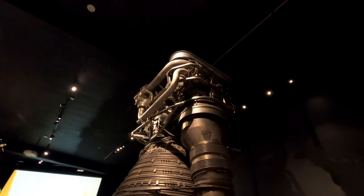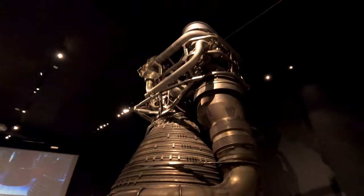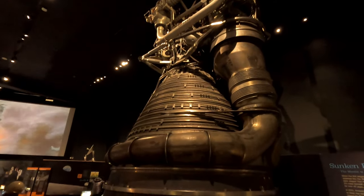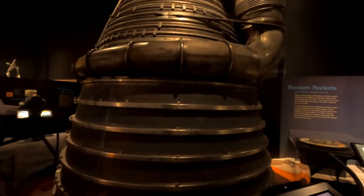This engine suffered a fire during the test of the Apollo 16 and was replaced and refurbished, put back in as a spare — it would have been used on the Apollo 18 and 19 missions if they hadn't been cancelled.